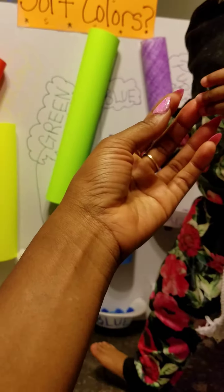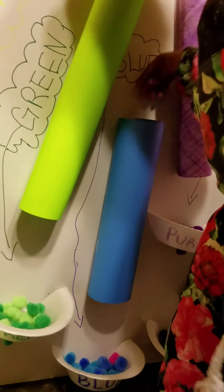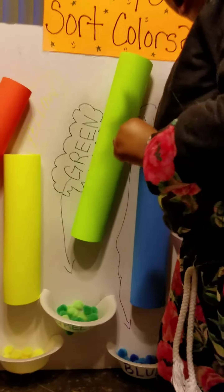What color is this? Blue. What color is this? Blue. Put it in the blue. Okay, good job. All right, now put.